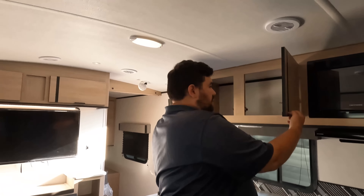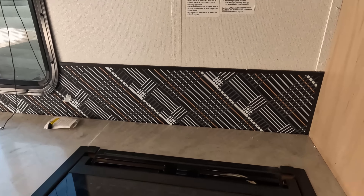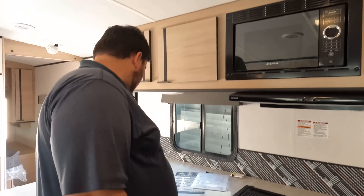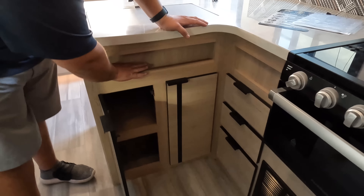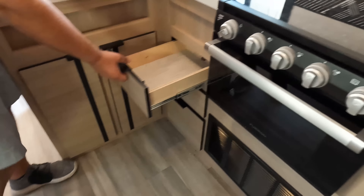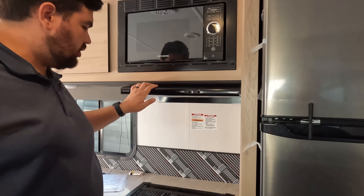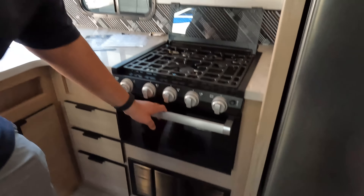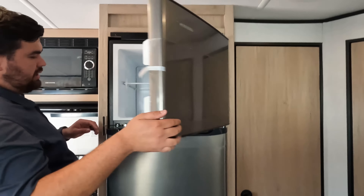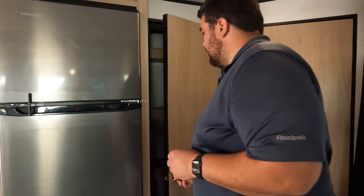Here's the kitchen: plenty of storage up top, a nice backsplash — though I'm not crazy about it — and solid surface countertops. There's a nice big single-bowl sink with an insert for sponges, and a couple of drawers. Up top we've got a Greystone microwave, Greystone range hood, and a Furion oven and stove with blue lights. Then we have the Ever Chill compressor fridge — it works off 12 volts and does not take forever to chill. And look at that pantry — that's awesome.